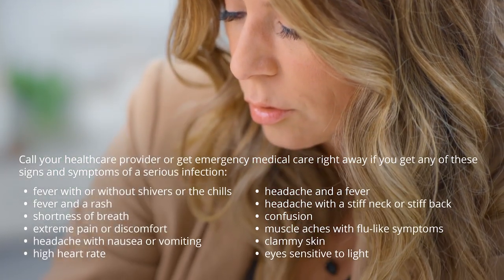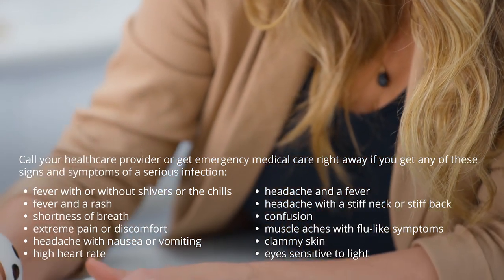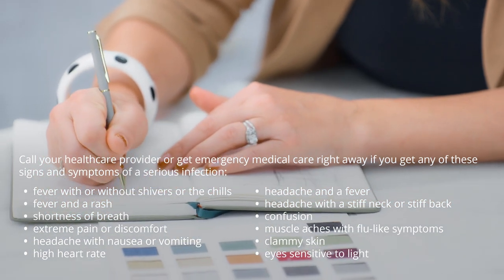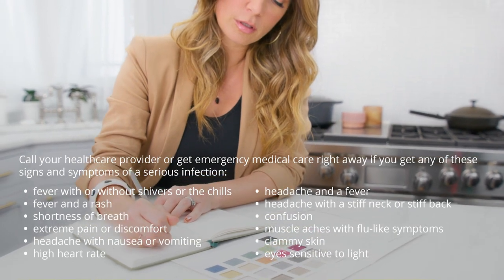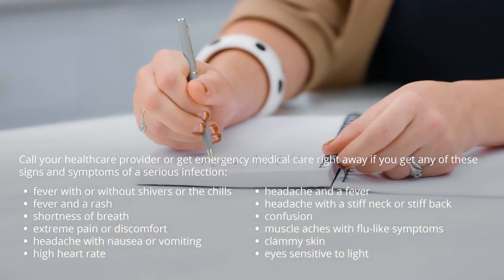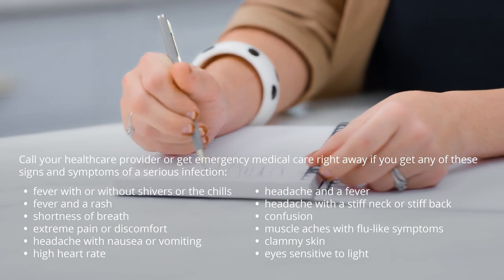Call your healthcare provider or get emergency medical care right away if you get any of these signs and symptoms of a serious infection: fever with or without shivers or chills, fever and a rash, shortness of breath, extreme pain or discomfort, headache with nausea or vomiting, high heart rate, headache and a fever, headache with a stiff neck or stiff back, confusion, muscle aches with flu-like symptoms, clammy skin, or eyes sensitive to light.